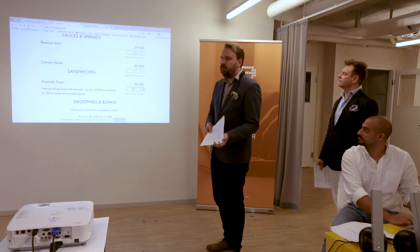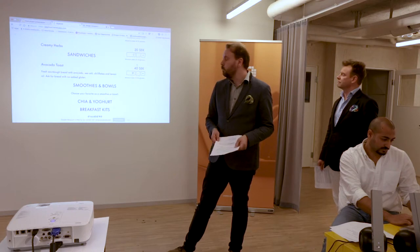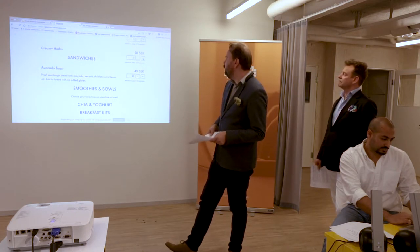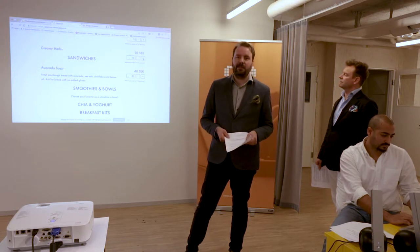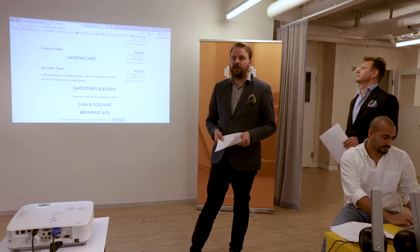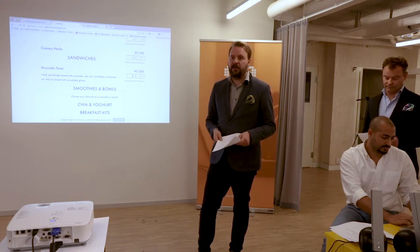There are also minimum quantity requirements. If a dish has a minimum of 10 portions and you press the plus sign, it automatically jumps to 10. You can't select a quantity below the minimum that is specified in the admin interface.